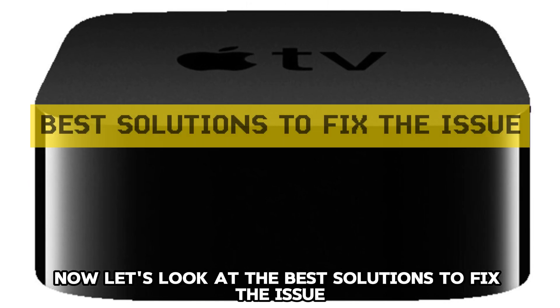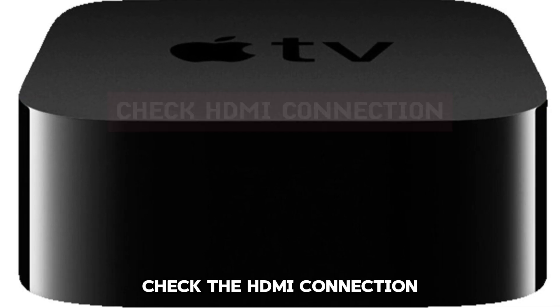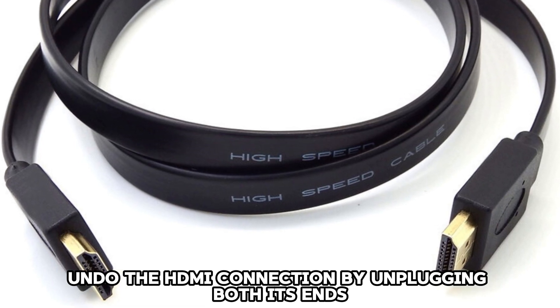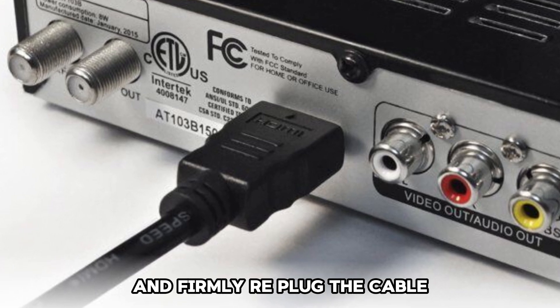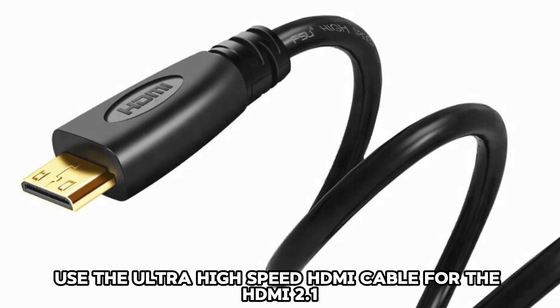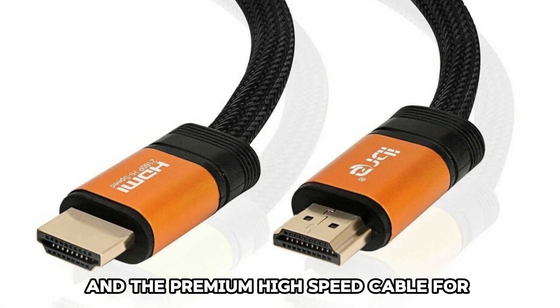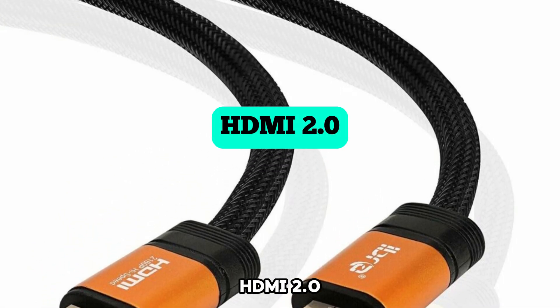Now let's look at the best solutions to fix the issue. Check the HDMI connection — undo it by unplugging both ends and firmly re-plug the cable. Try out a different cable. Use the ultra-high-speed HDMI cable for HDMI 2.1 and the premium high-speed cable for HDMI 2.0.